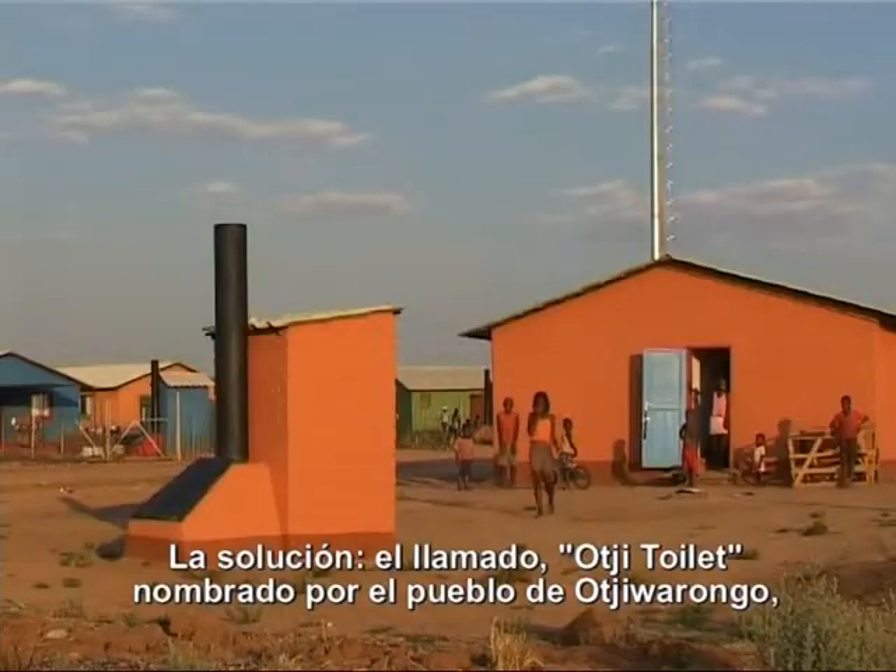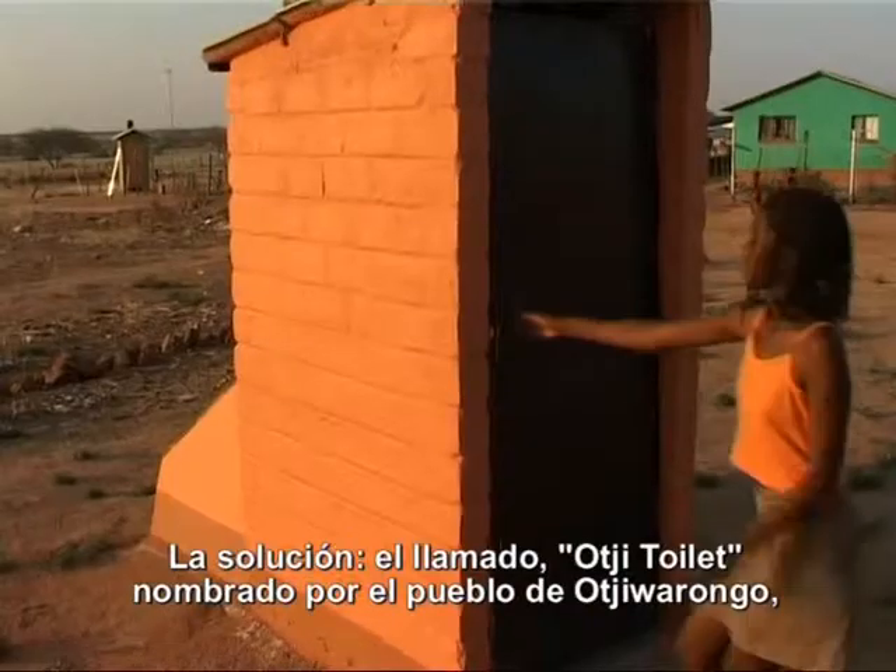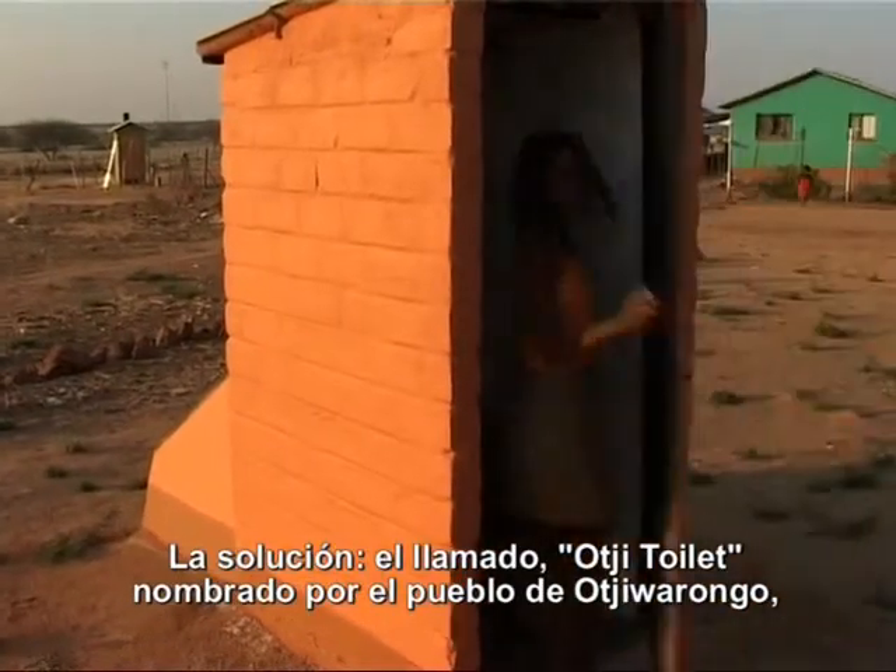The solution: the so-called Ochi toilet, named after this town, Ojibarongo, where it was invented.